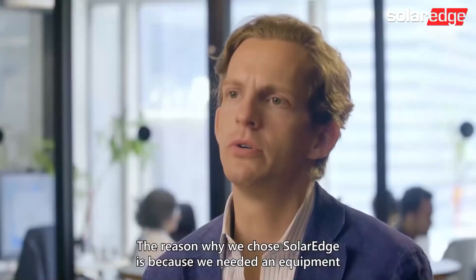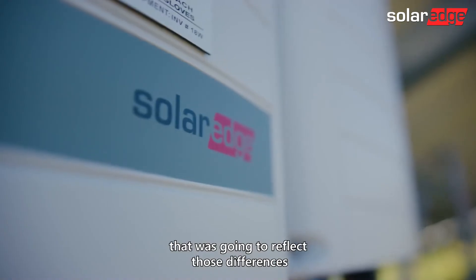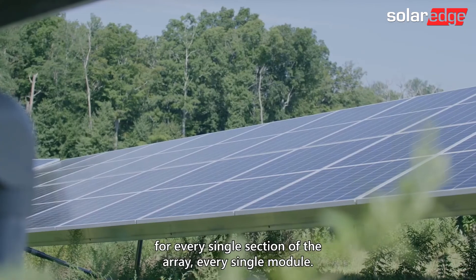The reason why we chose SolarEdge is because we needed equipment that was going to reflect those differences and that would still enable us to maximize production for every single section of the array, every single module.